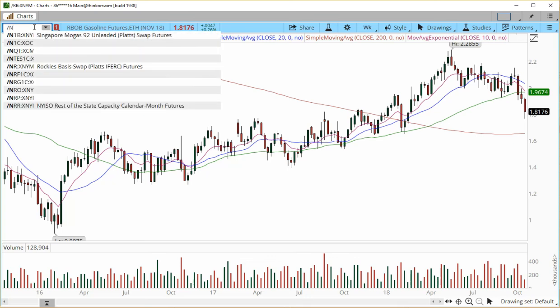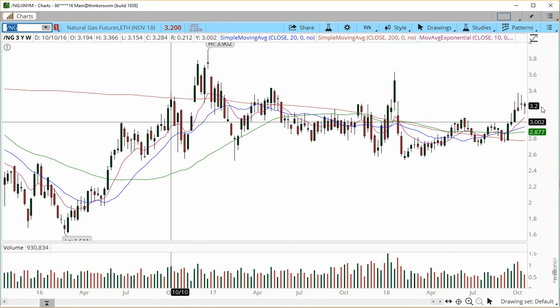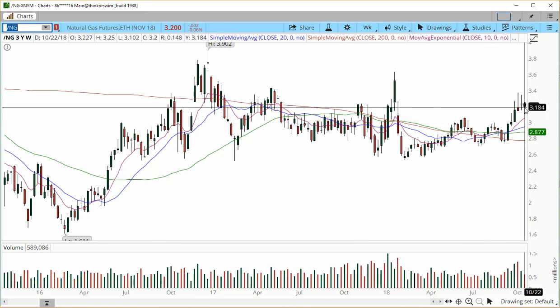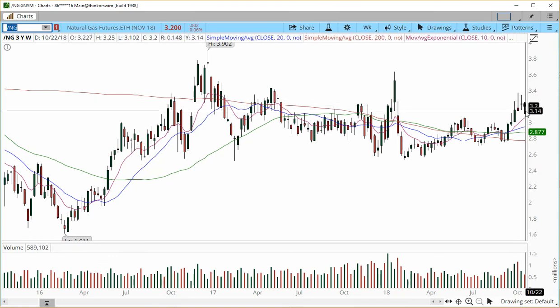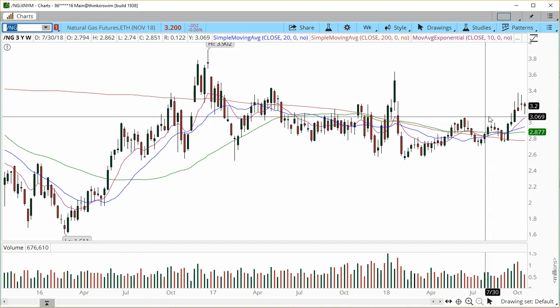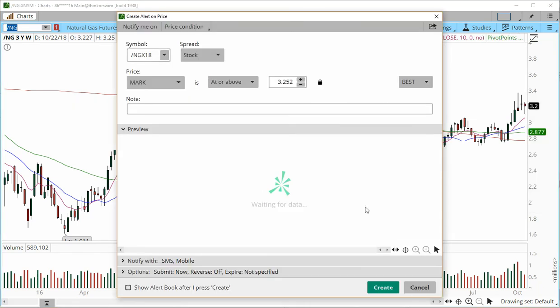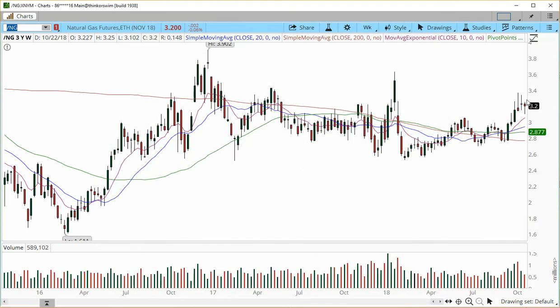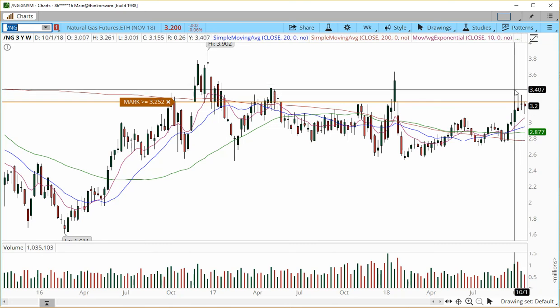Natural gas — I have received some emails regarding natural gas for those of you that like to trade it. Natural gas has been playing a lot of games for the last three weeks — a lot of indecision from these doji candles. This week we retested the minor support level, hovering just above the 3.05. Next week, if we trade above 3.25, we may continue back higher into the 3.4 and potentially even a bit higher than that.